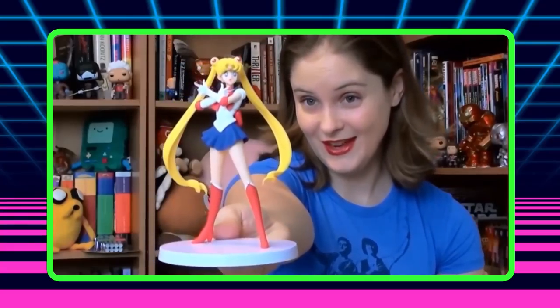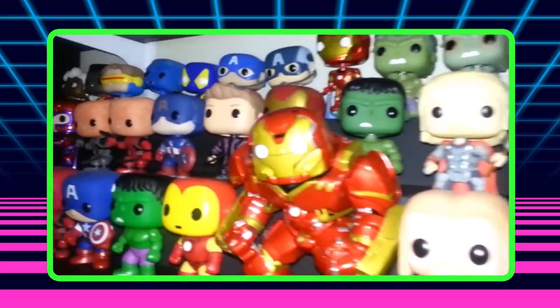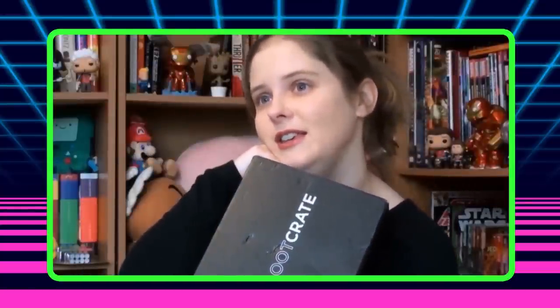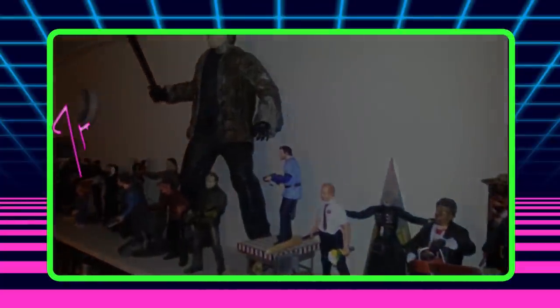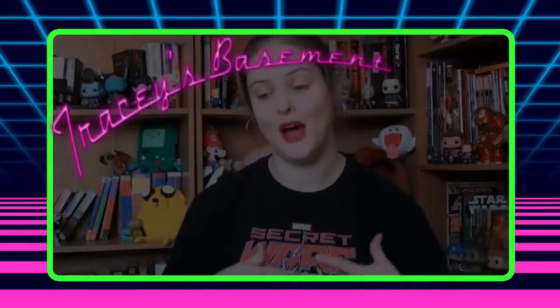Today in Tracy's Basement, we've got Vitruvian Hacks from Bounce Flight Studios. I can get my fantasy on! Hey everyone, welcome back to the Basement, welcome to the channel if you've never been here before. Today we have Vitruvian Hacks from Bounce Flight Studios.